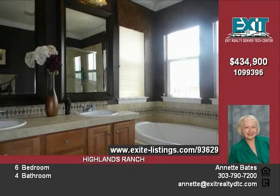Call Annette for a private showing at 303-550-5...